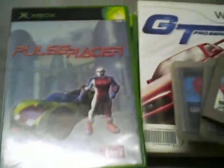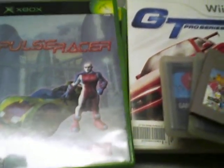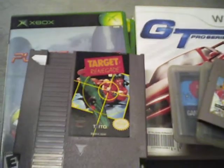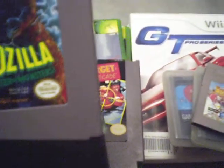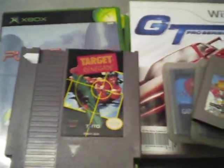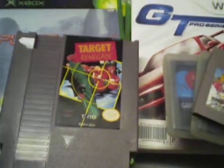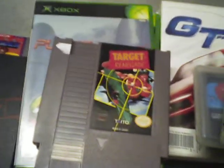This one game here is called Target Renegade — a very hard fighting game for the NES. I picked it up at my friend's store. I also picked up Godzilla Monsters of Monsters, which came complete with the book inside. And I picked up Strider from him with the booklet that comes with it. And also Double Dragon, which also comes with the book inside.